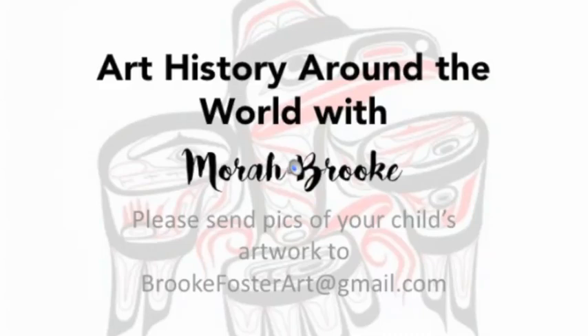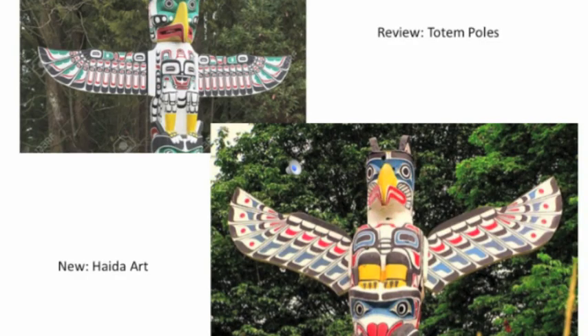Hello and welcome to Art History Around the World with me, Maura Brooke. Please send any pictures of your child's artwork to my email — I'd love to see what you're working on in and out of class.